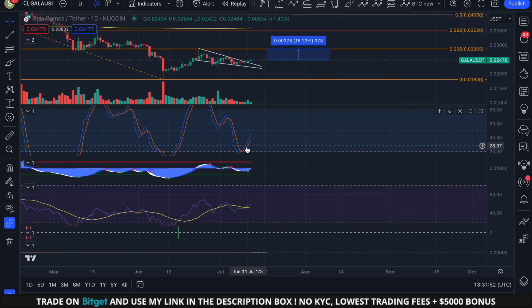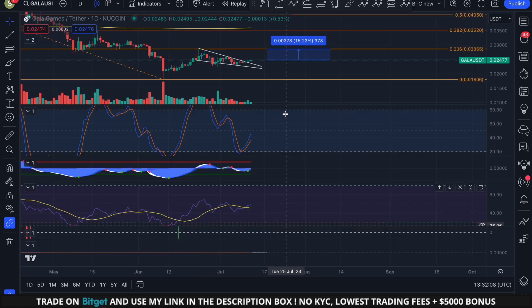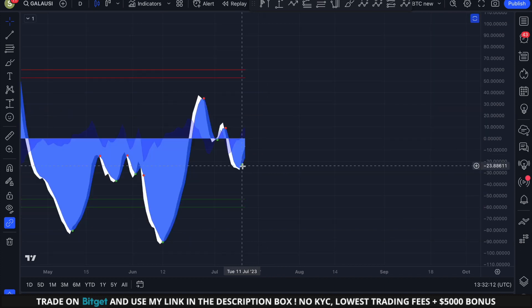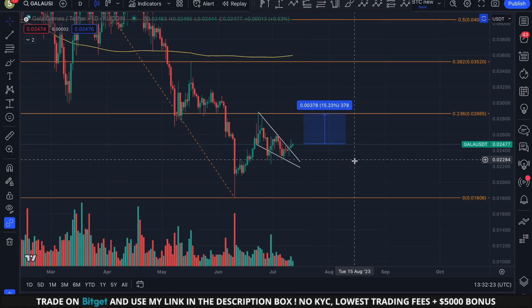Looking at the momentum indicators on the daily time frame, the Stochastic RSI is moving up strongly, which is good to see. The RSI indicator is very neutral, just hovering below the median line — very low volatility right now with a lot of upside potential. There's no bullish or bearish divergence, which is also good to see. The Wave Trend indicator is showing a buy signal — a green dot — which means we could experience a lot of positive momentum for GALA in the near term.